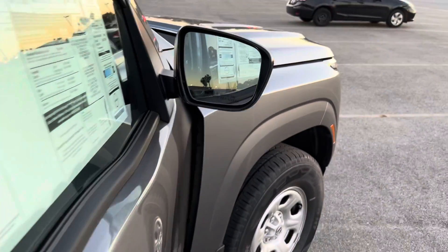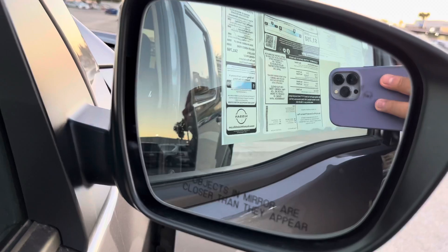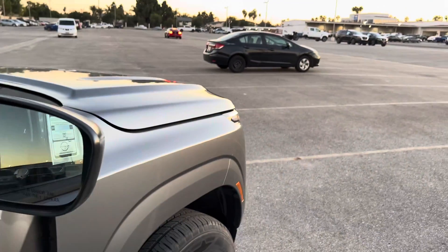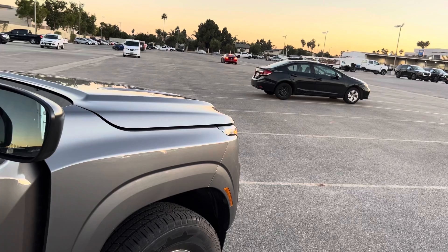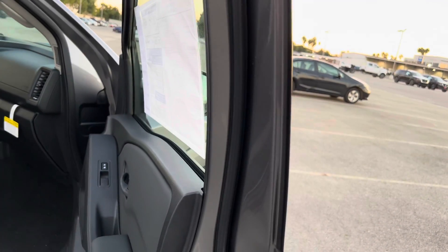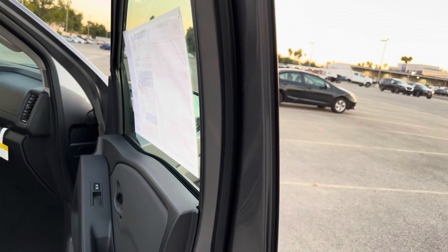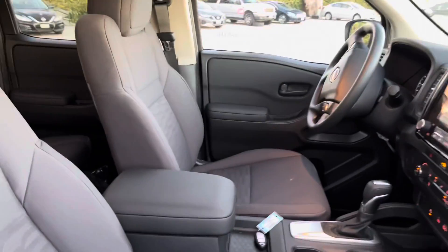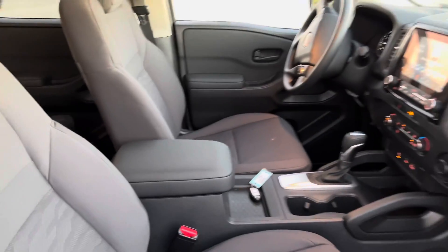Before we go inside, let me show you this little sensor right here. What that is, is the blind spot warning system — to be careful when someone's on your side on the street or the freeway. Now, interior-wise, it's a nice redesign, and the seats are a new style.